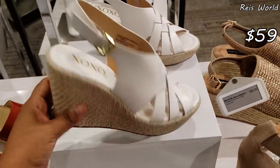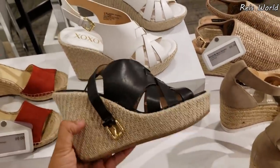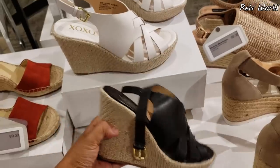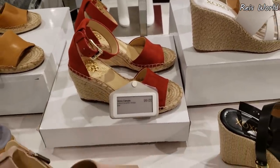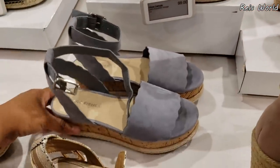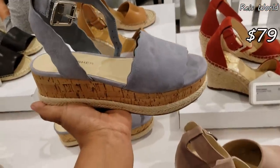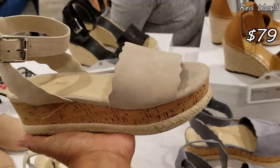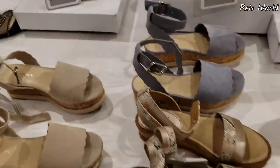This one is going to be $59. They do have more XOXO — like your white wedge — and they want $59, and they do have it in black. Vince Camuto over here is $100. Another one — this one's going to be $100. Mark Fisher — you can find this one in TJ Maxx — and they want $79 here.